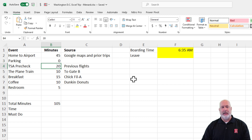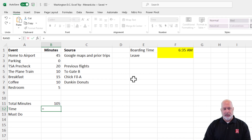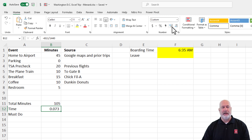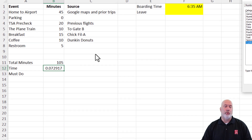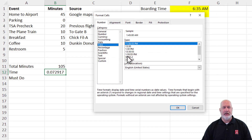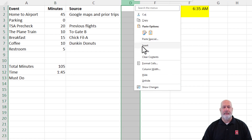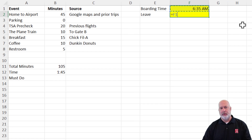Back to Excel. We already discussed the 45 minutes, parking, TSA, plane train, Chick-fil-A, coffee, restroom — 105 minutes total. How do you convert minutes to time? You take that number and divide it by 1440. It won't display correctly at first, so right-click, go to Format Cells or Control+1, and tell it to be Time. 105 minutes is 1 hour and 45 minutes. Before boarding starts, equals F1 minus 1 hour and 45 minutes — I need to leave my house at 4:50 a.m. to be safe.